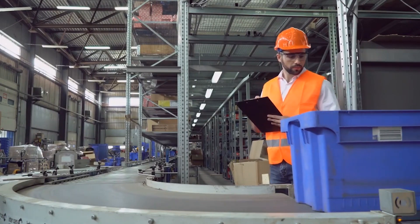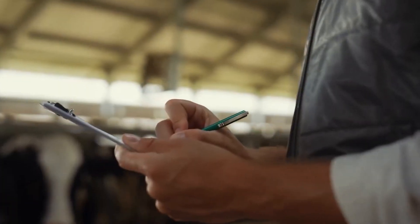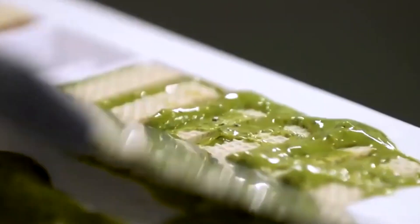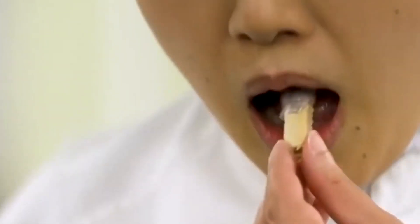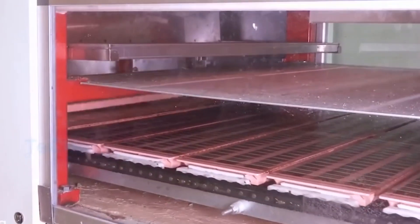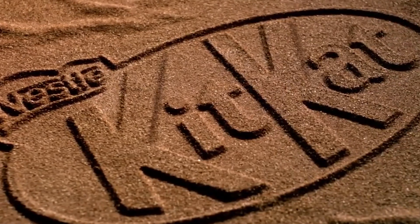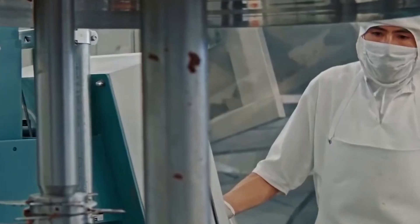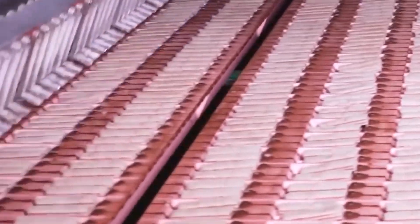The layer assembly demands meticulous attention to detail to guarantee uniformity and consistency across each bar. This phase marks the culmination of the preceding steps, transforming individual components into the recognizable form that has captivated taste buds worldwide. KitKat's commitment to perfection in layer assembly underscores the craftsmanship and dedication embedded in the production process, resulting in the beloved confection enjoyed by millions.